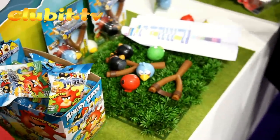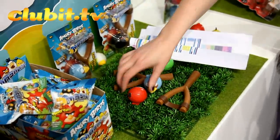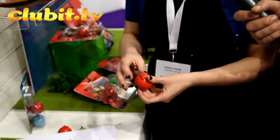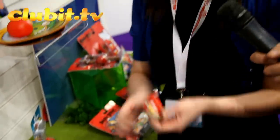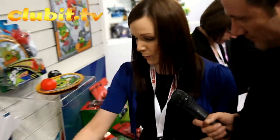We've got a new range called Mashems. A Mashem is a squidgy, squashy Angry Birds character — like a stress ball. So we've got your red bird and all the different birds; that's your black bomb bird there. We're going to do Mashems blind bags, so within that you could get any kind of Mashem.